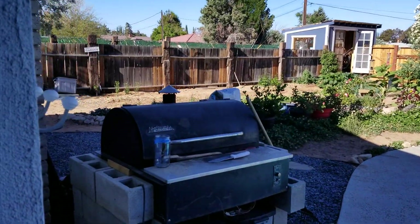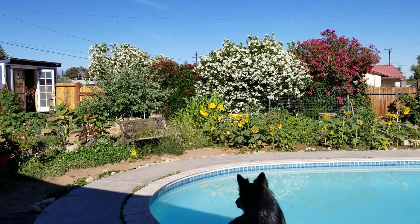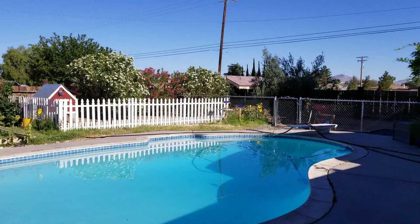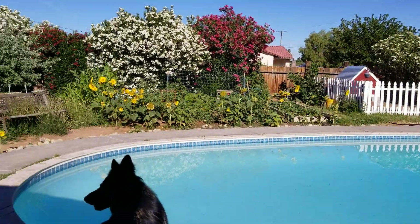This may be one of the last two or three videos, actually, because we've put our house up for sale and we don't know where we're going to go yet. So let's start at a different location.